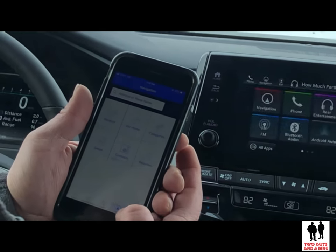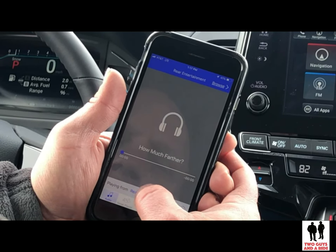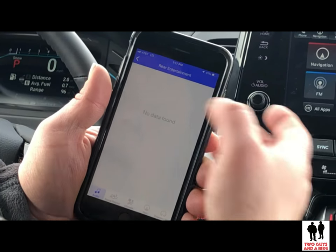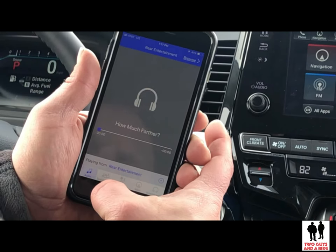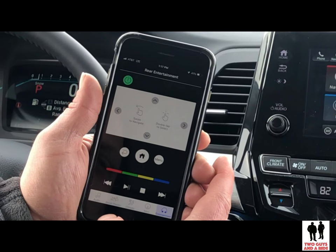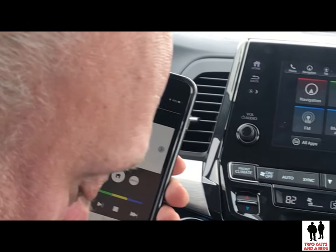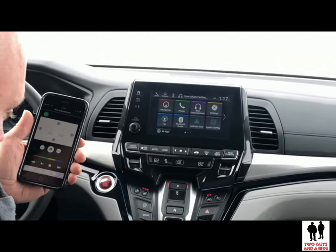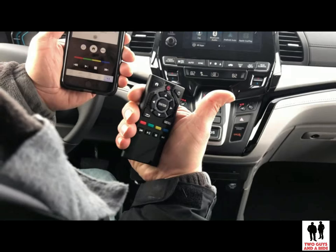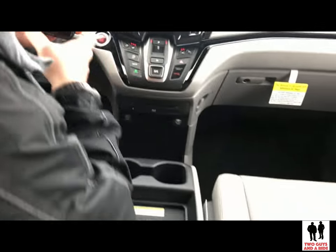I can also control the audio playing from the rear entertainment system. There's also a physical remote that comes with the entertainment system, and there's a really nice little extra pocket in the seat back pocket on the passenger side where that remote can go right in.